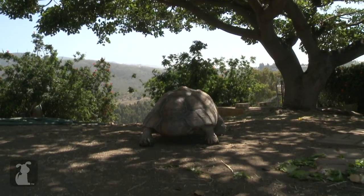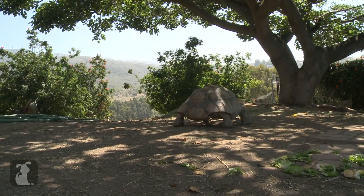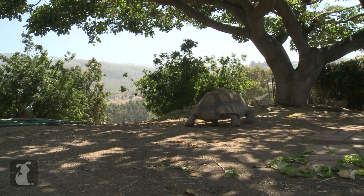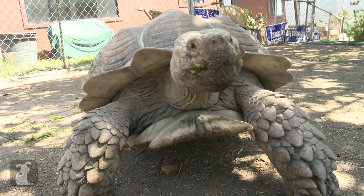Many people think that if they get a turtle or a tortoise they can keep it in a tank in the house, which is a very sad thing for a turtle or tortoise — because it's like you or me living in a bathtub. It's so confined and so unnatural.